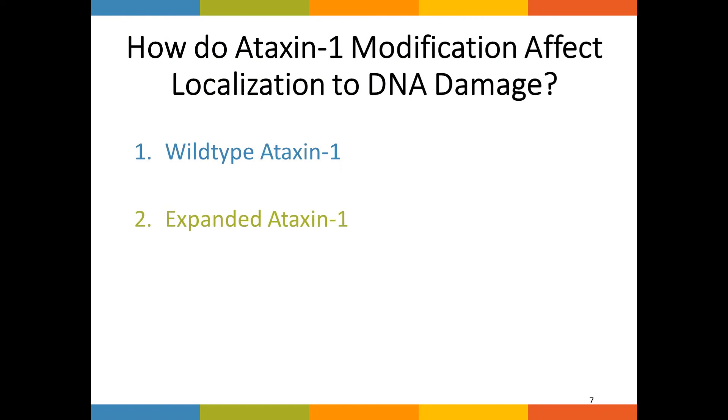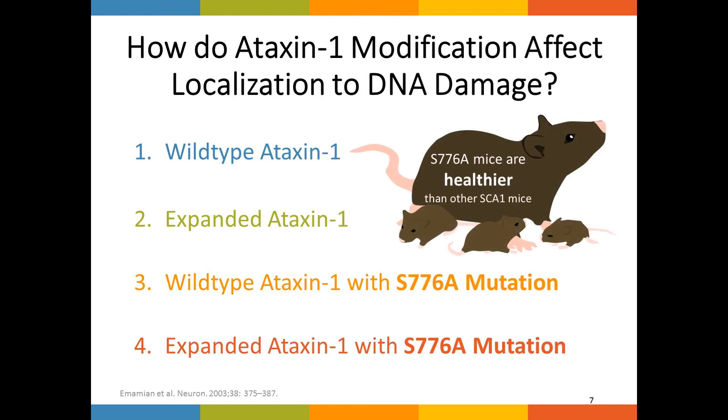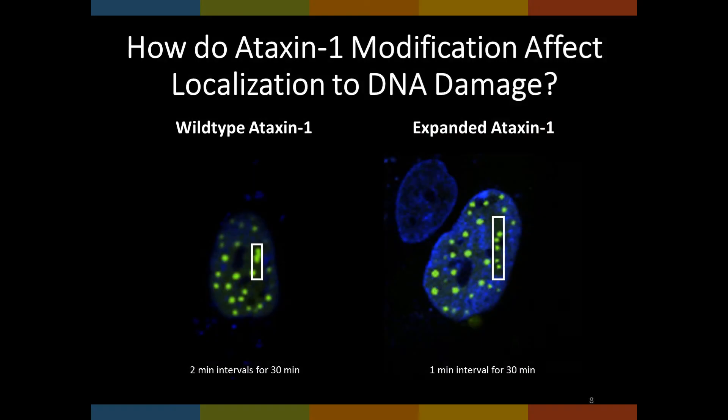Next, I wanted to examine how different modifications to the ataxin-1 protein would affect its localization to DNA damage repair. I examined four different forms of ataxin-1: wild-type, in order to get a baseline; expanded ataxin-1 with 84 repeats, to examine the mutant protein; and then two constructs with the exact same polyglutamine tract lengths as the previous two, but with a serine 776 to alanine mutation. I wanted to examine this specific mutation as it has been shown to reduce symptoms within SCA1 mouse models. To examine these modifications, I used EGFP-tagged transfected ataxin-1, which forms nuclear inclusions as a side effect of the transfection process.